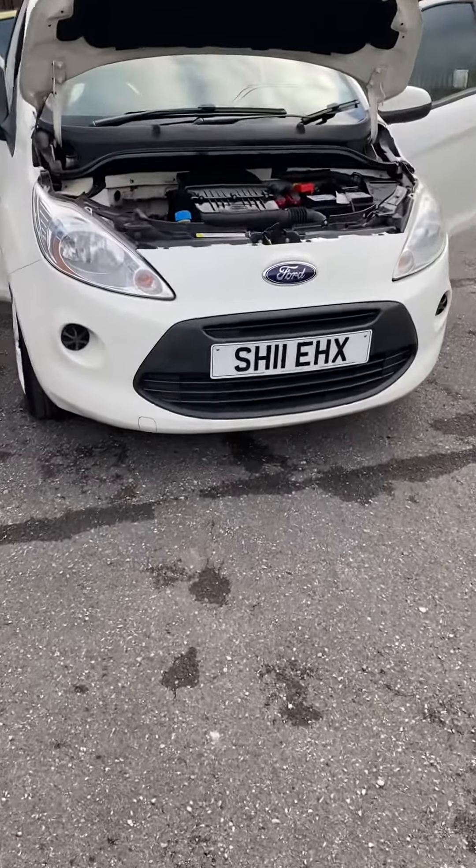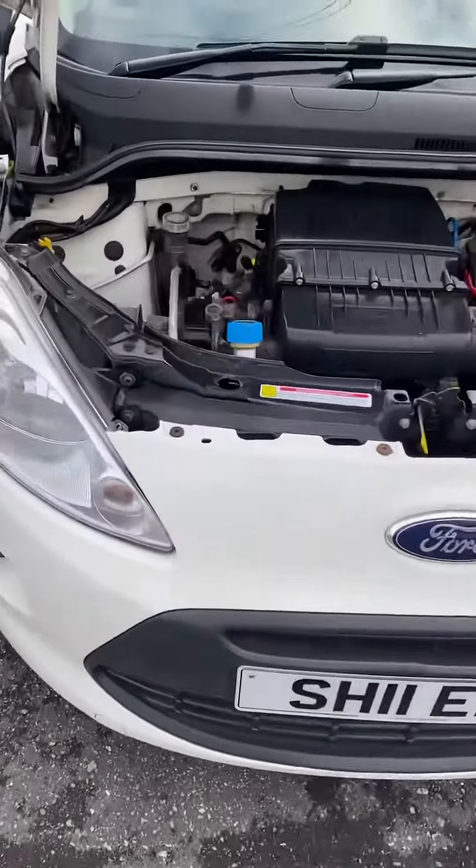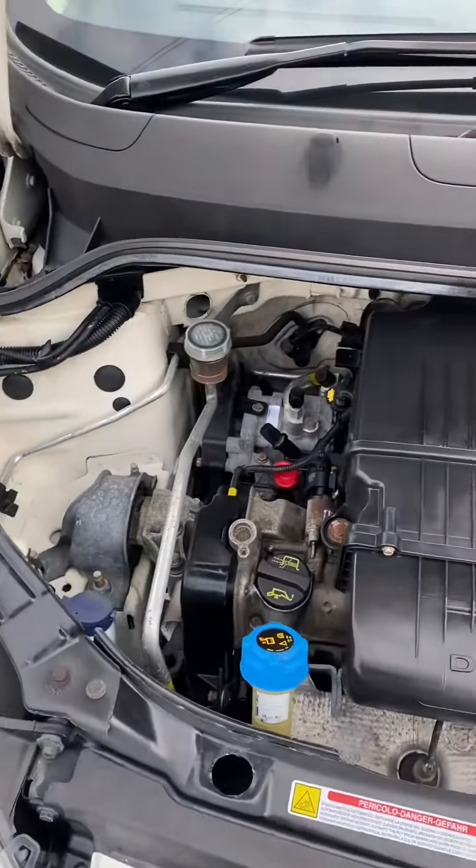Hi, it's Gavin Mill Motors. Today you've got a 2011 11-reg Ford Ka 1.2 Edge.